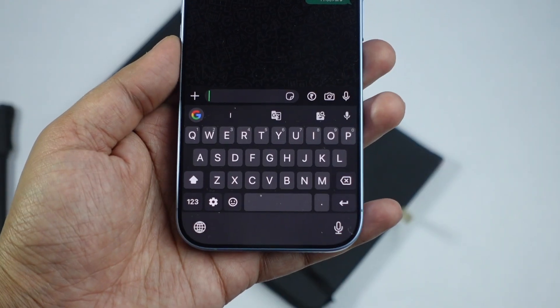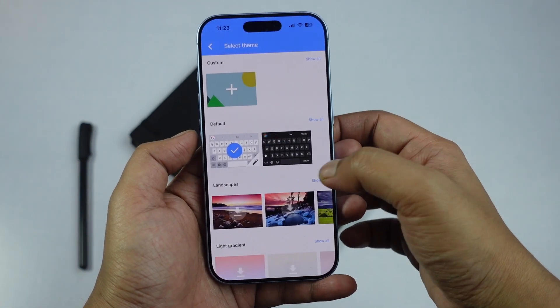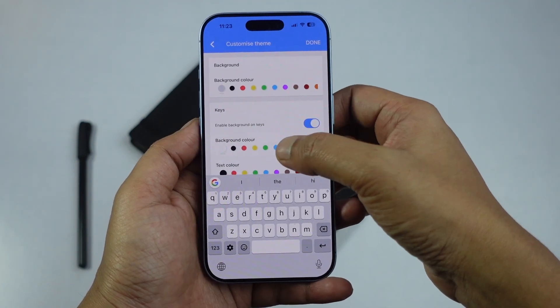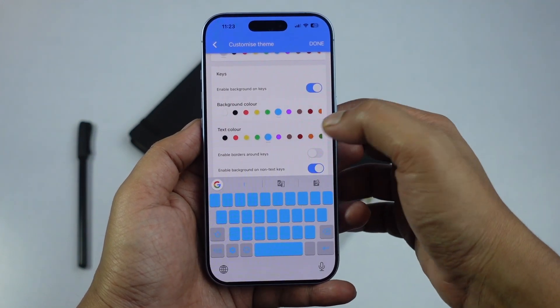For those who like a bit of customization, Gboard gives you plenty of options to play with. You can change the theme, add a custom background, tweak key colors, adjust key pop-up styles, and even modify the swipe trail effect. It is not a must-have feature, but these small touches do help the keyboard feel more personal and comfortable to use.